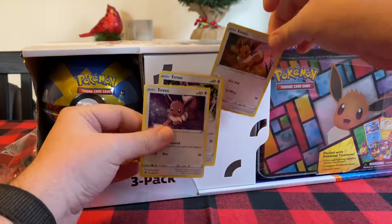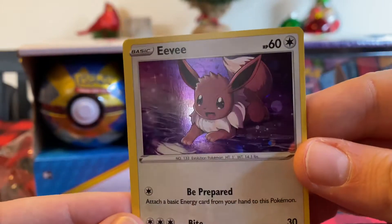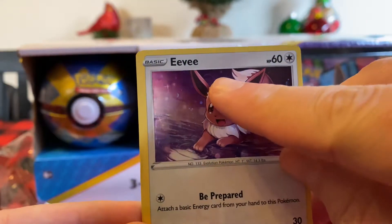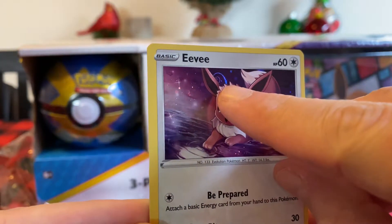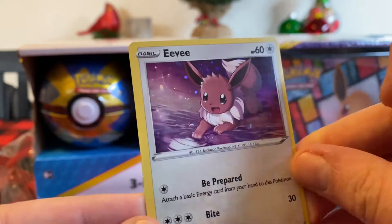Any swirls? Let's take a look. So we've got this Eevee. Oh - a swirl! Are you serious? Brittany did it. There you go, look at that. Great job, Britt. And you can see it on camera. Wow.